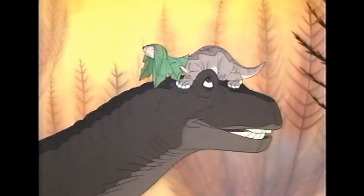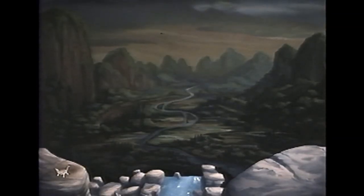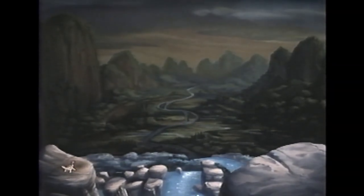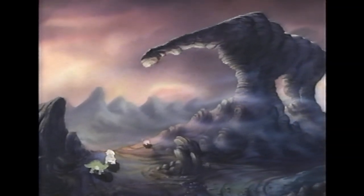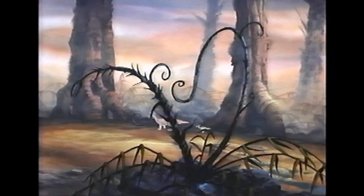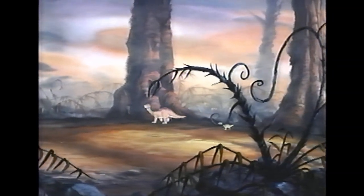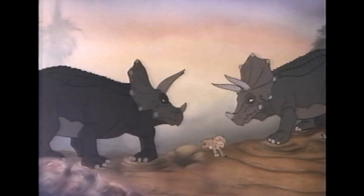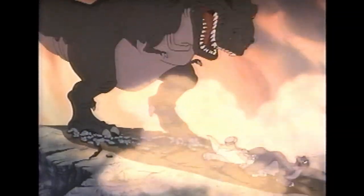Littlefoot's mother tells him about a place she has only ever heard about called the Great Valley, and tells him that in order to get there, they must travel for a long time each day following the sun until they reach a rock that looks like a long neck and mountains that are burning. The movie has its own vernacular for the names of dinosaurs as well as things like mountains or the sun and moon. Long necks refer to any kind of sauropod, three horns are triceratops, sharp teeth are carnivorous dinosaurs — you get the idea.